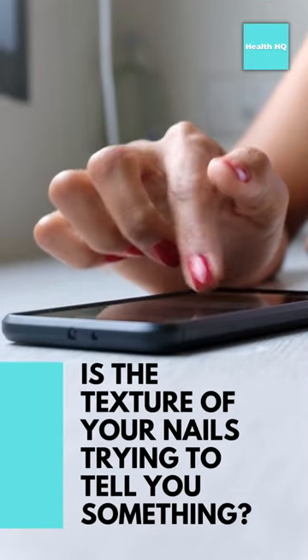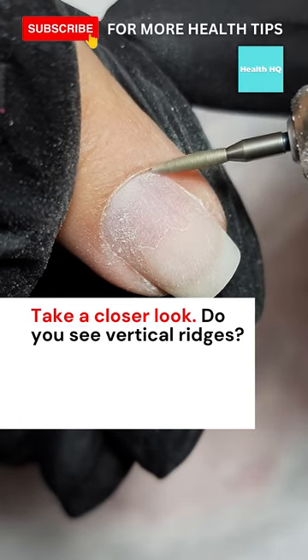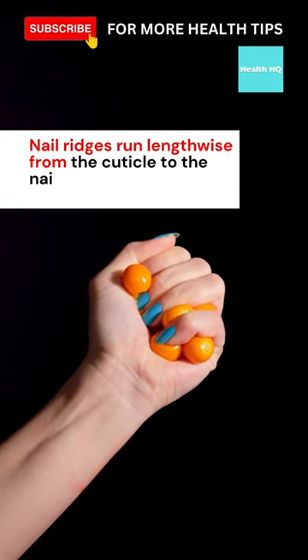Is the texture of your nails trying to tell you something? Take a closer look. Do you see vertical ridges? It could mean an underlying medical problem. Nail ridges run lengthwise from the cuticle to the nail's tip, making them uneven.